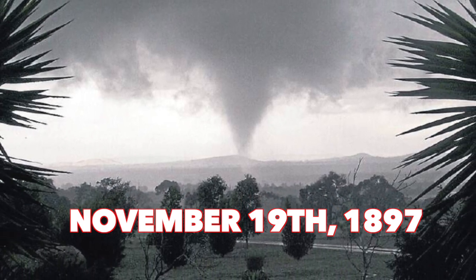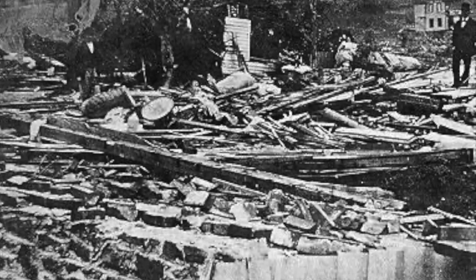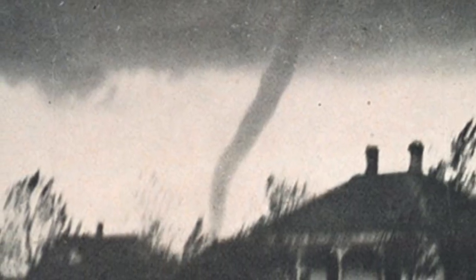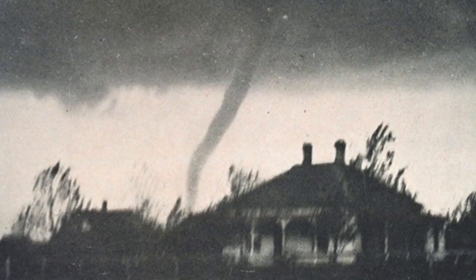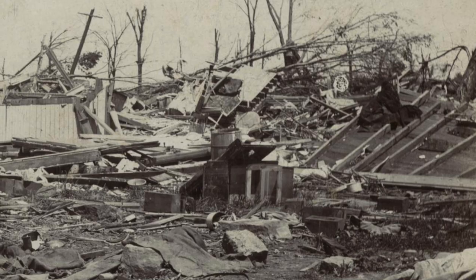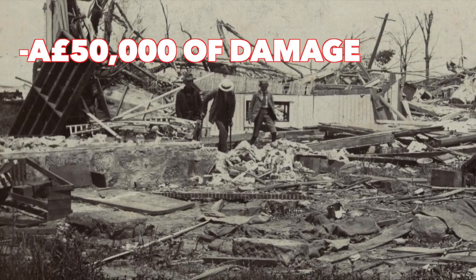On November 19th, 1897, the Nil tornado took place, and it pretty much destroyed all of the town's houses and churches. The town of Donald saw one death and several buildings destroyed. And in Murrayborough, two deaths were recorded. All in all, this tornado resulted in 50,000 Australian pounds of damage.